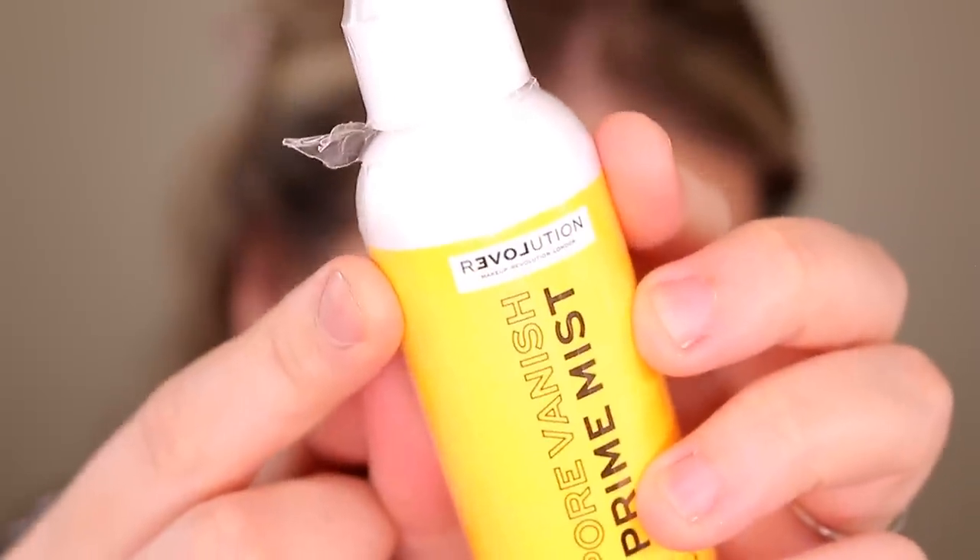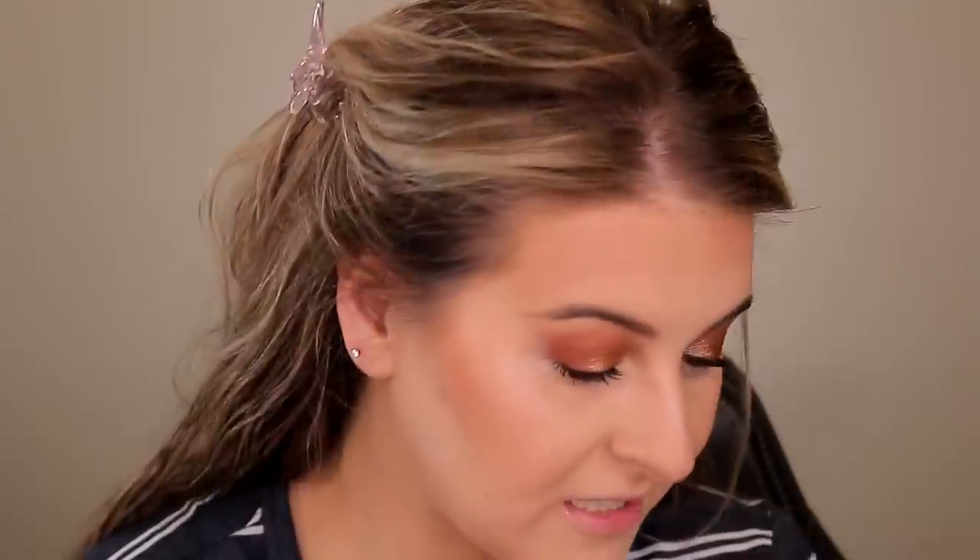For setting spray, I have the Relove Pore Vanish Primer Mist — funny thing, the brand name has 'love' backwards so when you read it it spells 'revolve.' I'm using it as a setting spray. I don't really see a difference in my pores with it on top of makeup — it may work better as an actual primer, but right now it's not doing a whole lot more for me.